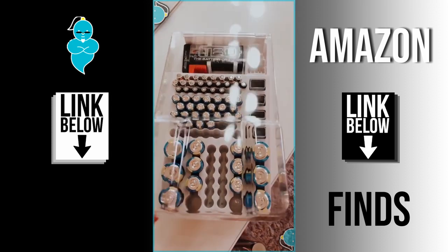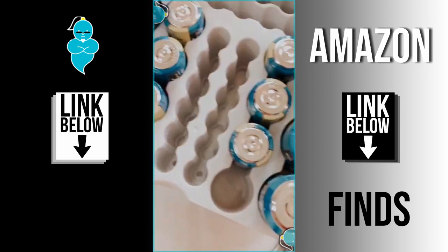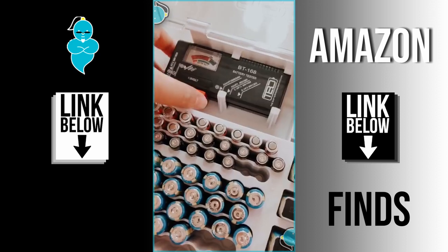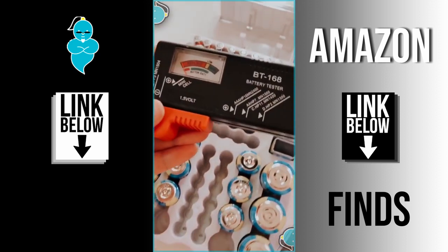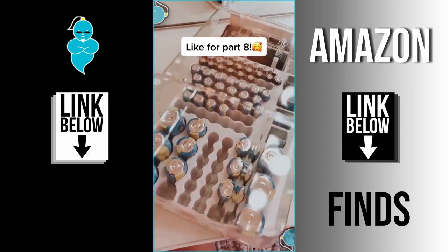You know you're getting old when a battery organizer excites you. I used to keep batteries in Ziploc bags, which was just so chaotic, so this is genius in itself. But what really excited me was that it comes with a battery tester that'll let you know when you need to replace them.